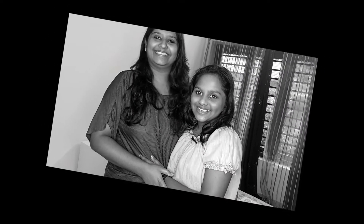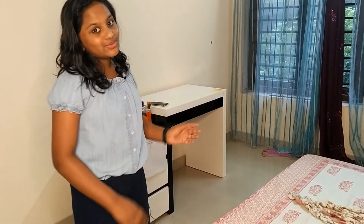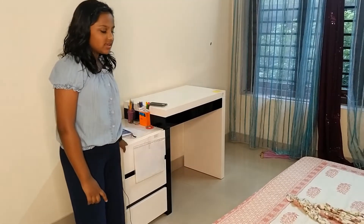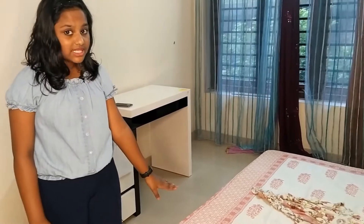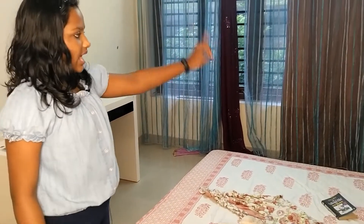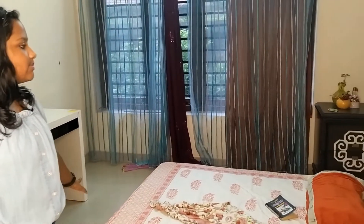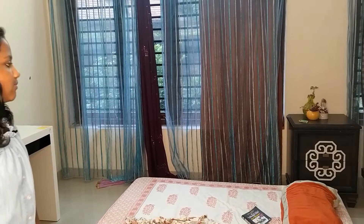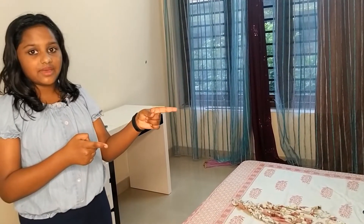Hey guys, let me take you through my room. This is my study table. This is my bed where I sleep on, but it's really messy these days. And that's my small table plus drawer to keep my study books. And on that side of my room is where my parents sleep, so I don't need to show you that.